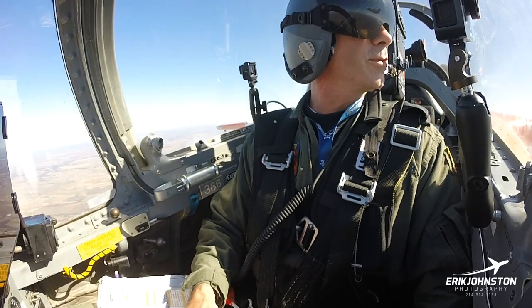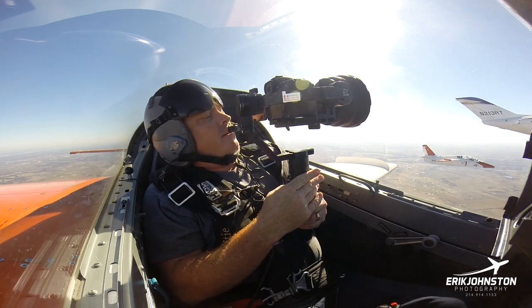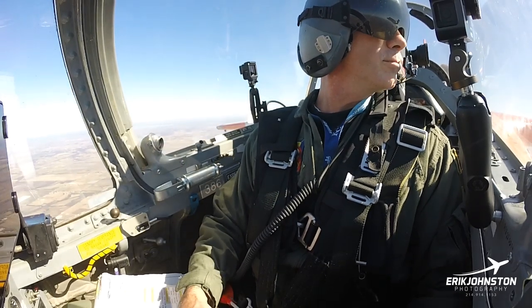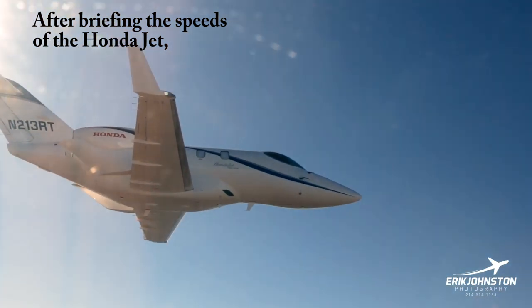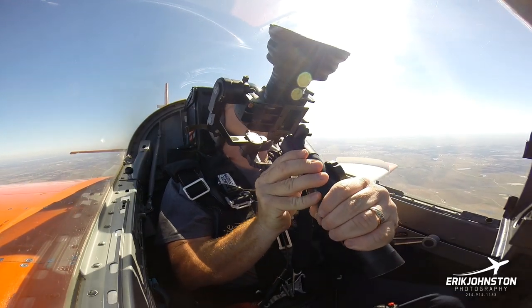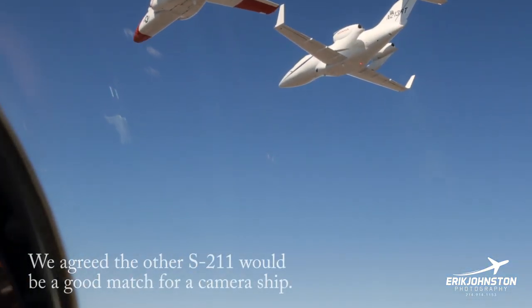Now whatever you need to do for pictures, let me know. The sun is actually on the wrong side because they're kind of dark. Can we go to the other side? Yeah. Oh yeah, look at that — much better.